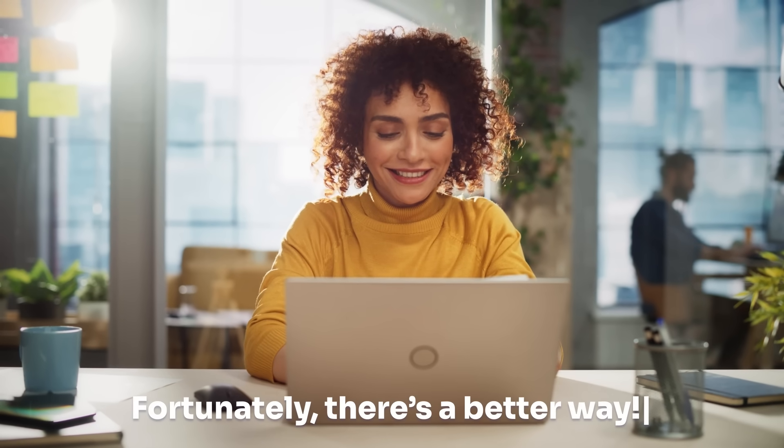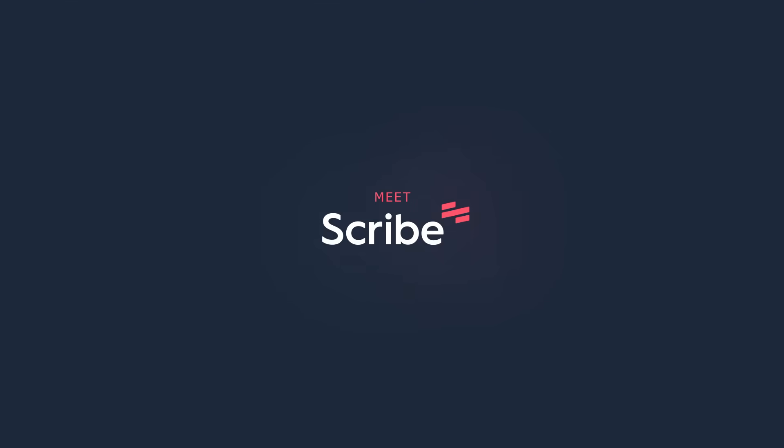Fortunately, there's a better way. Meet Scribe — it does the work for you.